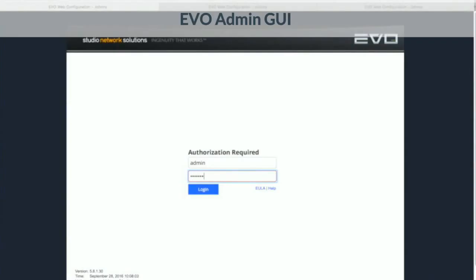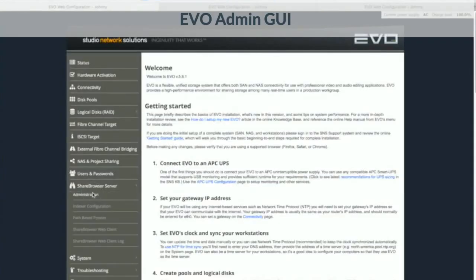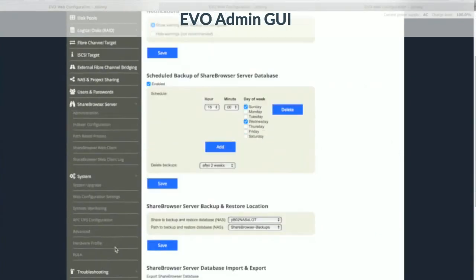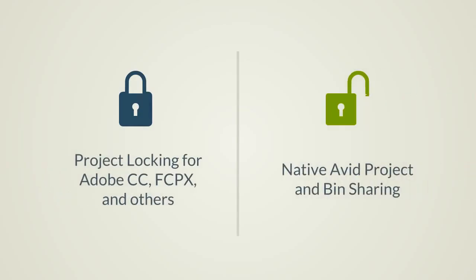EVO's management utility is designed for media professionals. We know your first priority is on finishing projects, so we keep the controls media-centric, with minimal need for administration. Of course, the system is built in tune for professional media applications.